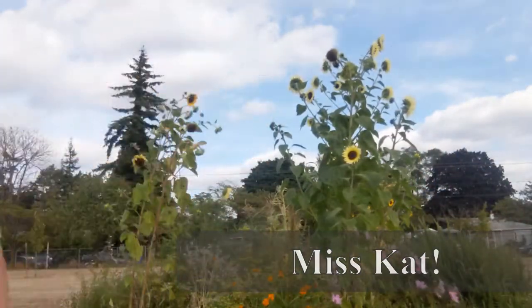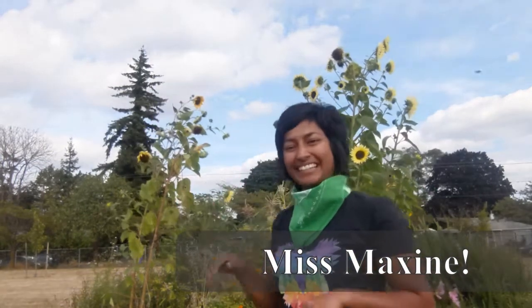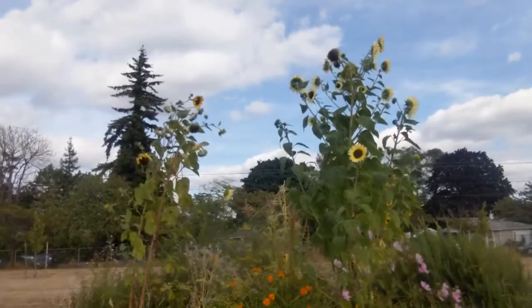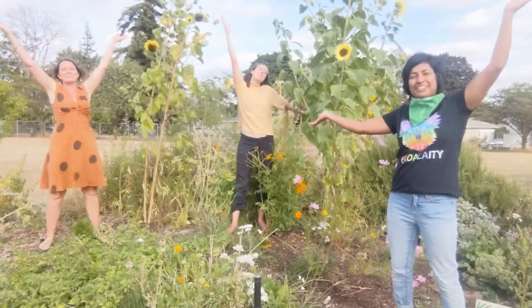I'm Miss Kat. I'm Miss Maxine. I'm Miss Betsy. Welcome to the garden!